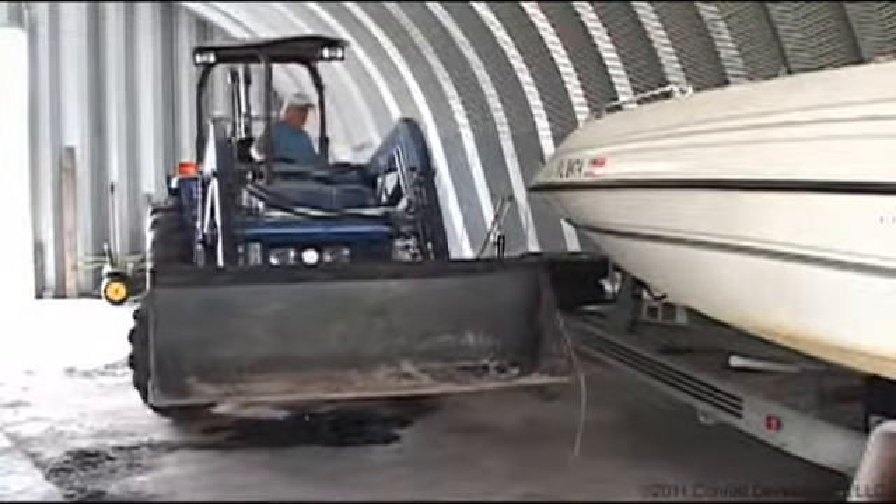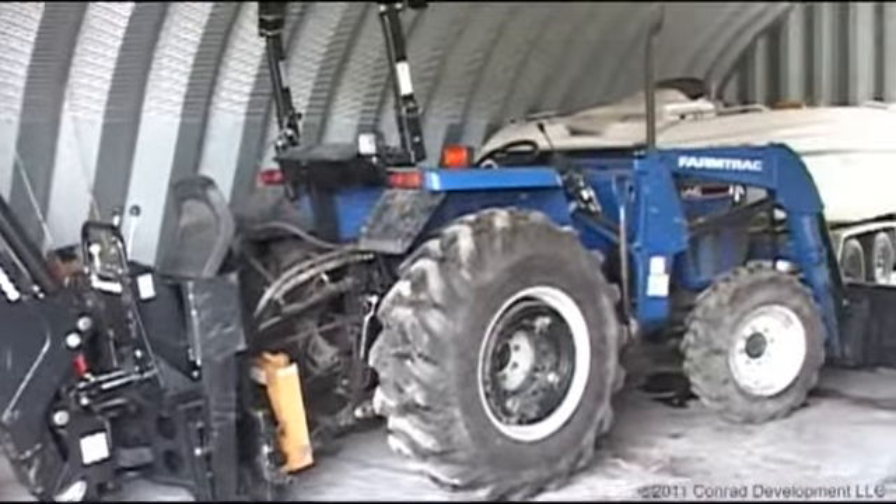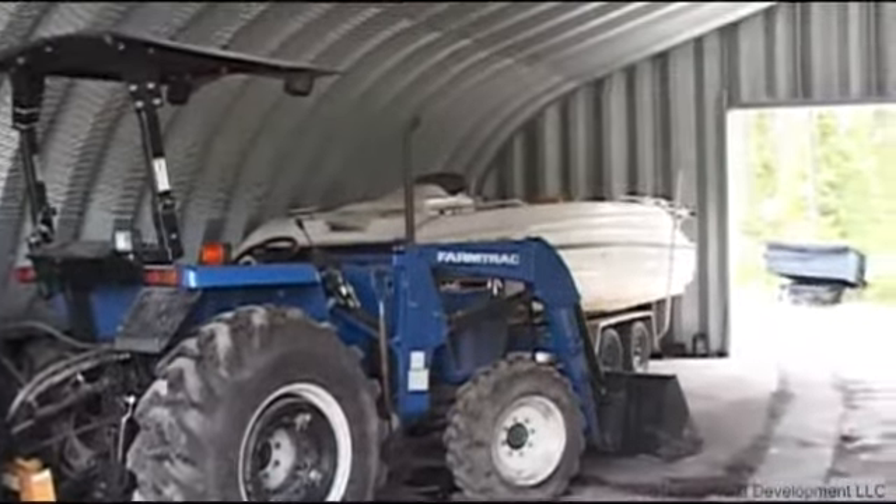We use it to store all of our yard equipment, our boats. We have an extra car in here that we store on a regular basis. Just general garage slash barn storage.